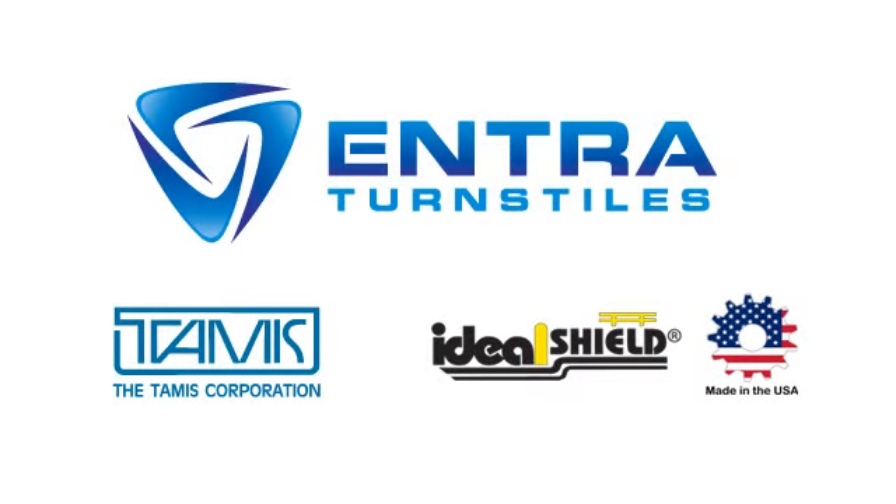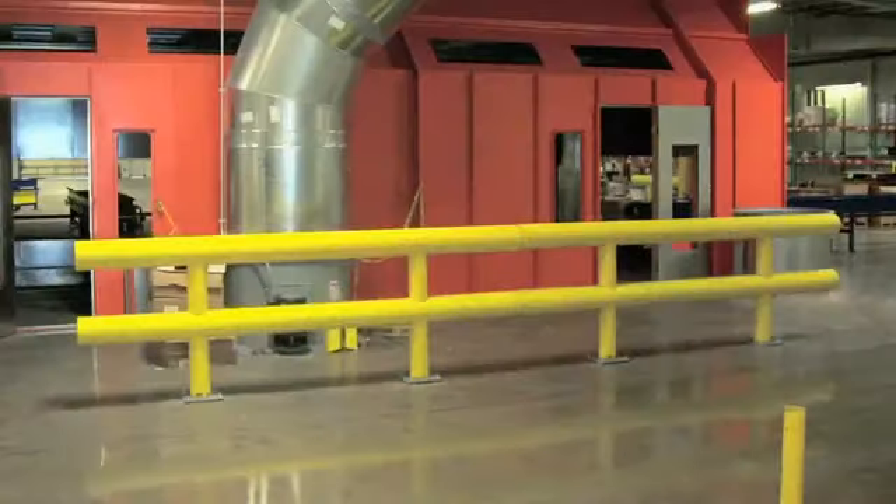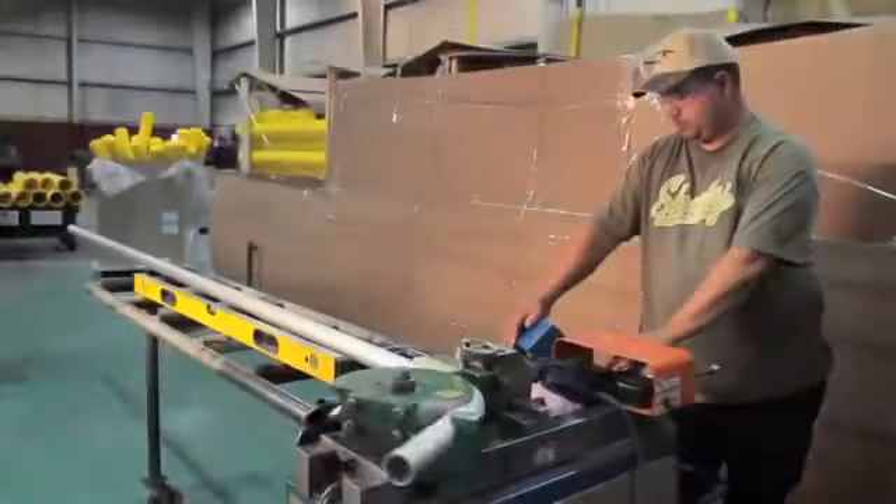For innovative, long-lasting facility maintenance solutions, contact Entra Turnstiles today — the handrail, railguard, rail and access management company.